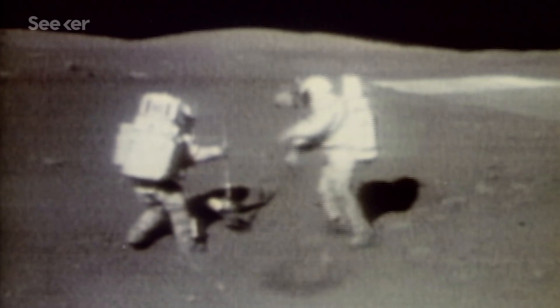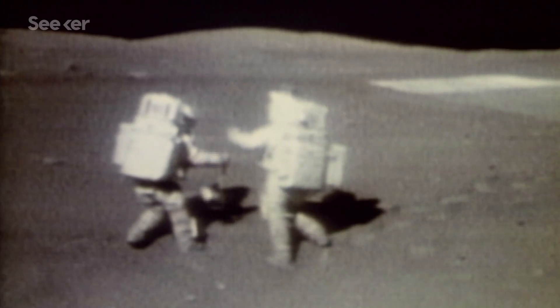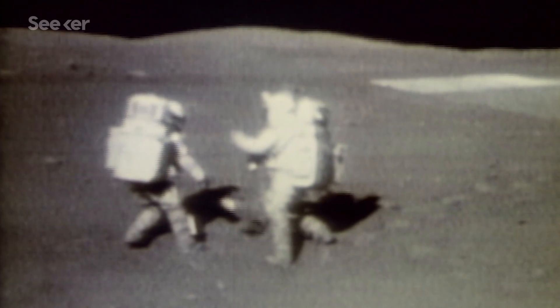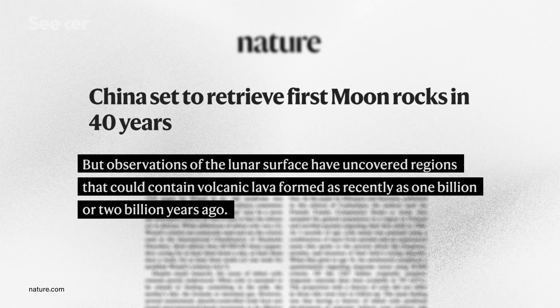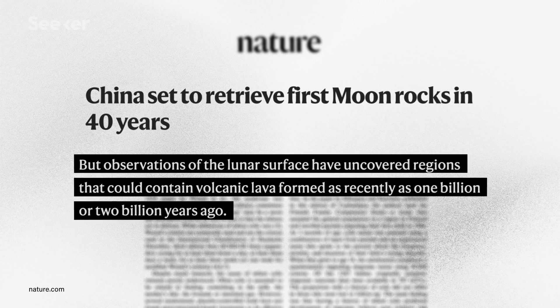But why exactly do we want these lunar samples? I mean, we already have some from the Apollo era — why do we need any more? Well, it's all about the Moon's evolutionary history. The previous samples were taken from regions where the Moon was believed to have stopped its volcanic activity some 3.5 billion years ago. But new theories believe that there could be some areas where lava could have formed more recently, like 1 to 2 billion years ago. And if the sample that Chang'e-5 collects proves that the Moon was still geologically active at that time, it could change everything we know about the Moon's history.